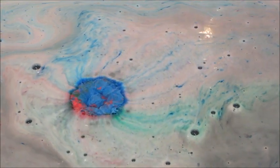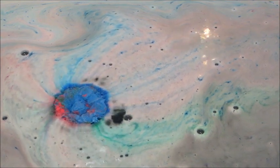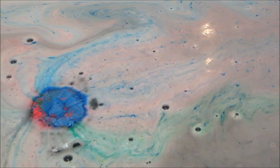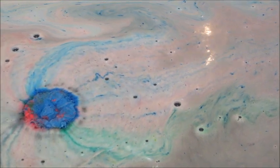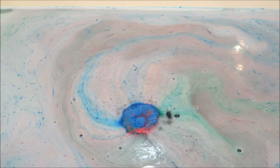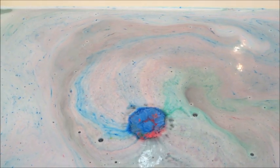Back to this bath bomb — the fragrance notes are water lily, jasmine, rosewood, and coriander. Although I don't usually like floral scents, I did think this smelled good. It wasn't too overpowering, and yeah, I enjoyed it.